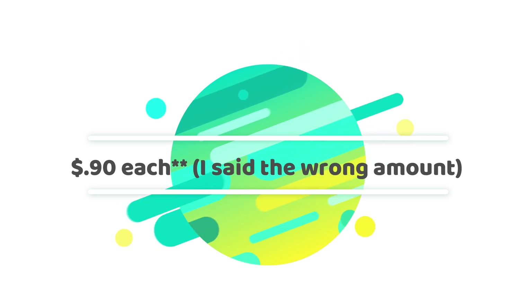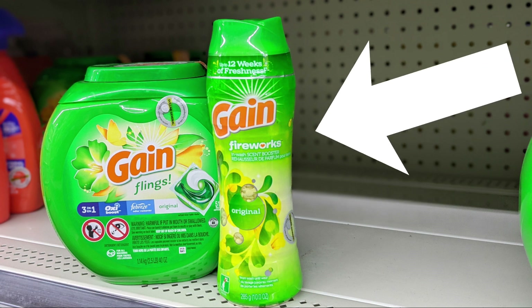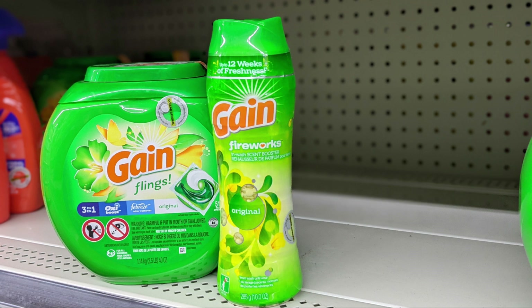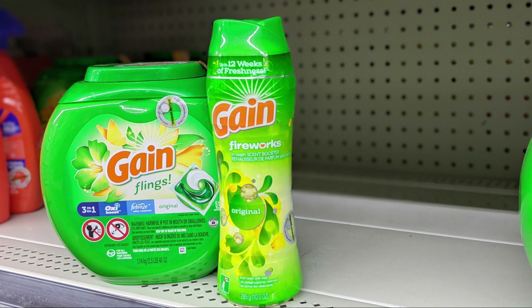We're going to start by picking up one of the Gain Fireworks 20 ounce bottles for $6.95. We're going to use mostly coupons from the coupons.com app on this transaction — there'll be a link in the description box to download it, and it helps support this channel when you use that link. The coupons.com app is really good for extra Gain coupons and helps save a lot on Gain products. You're going to use the $3 digital coupon available on that app for the Gain Fireworks.